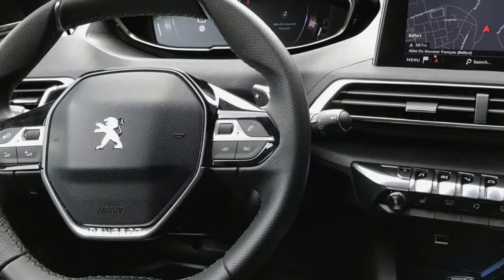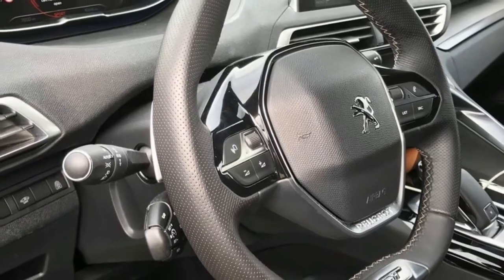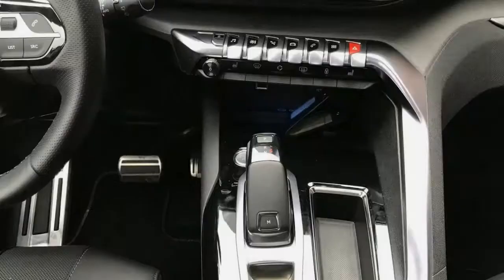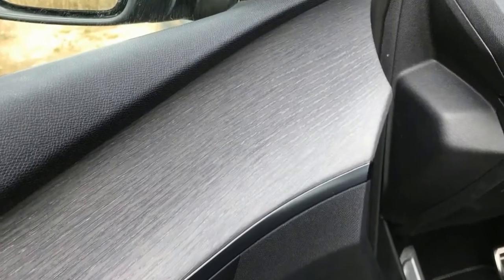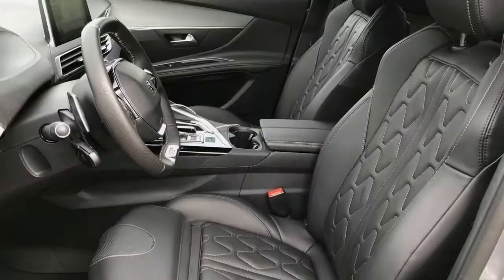The 5008 isn't as well proportioned as the 3008. There's a larger glasshouse and a more upright approach taken to the styling. Mind, it still cuts a striking visual on the road, especially with its avant-garde nose and triple LED taillights designed to resemble cat-like claws. Think Peugeot lion and the feline imagery starts to make sense.